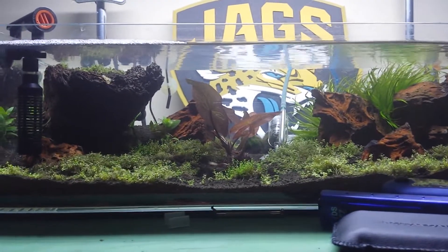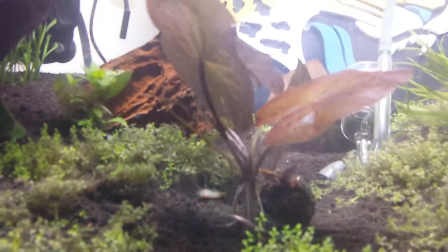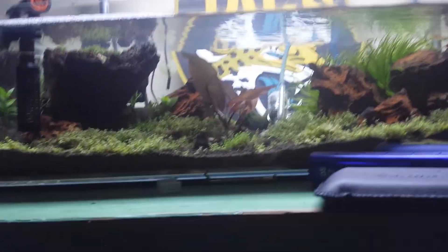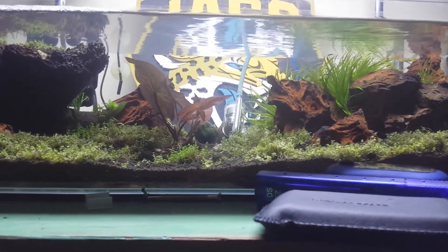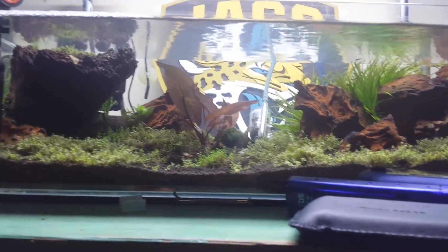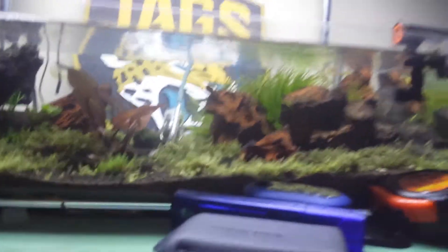This is an update on my tank. I think this red tiger lotus is coming in really cool. I'm just going to trim the leaves before they reach the surface every time and see if I can just keep it growing low to the ground, below water level, and see what it does.